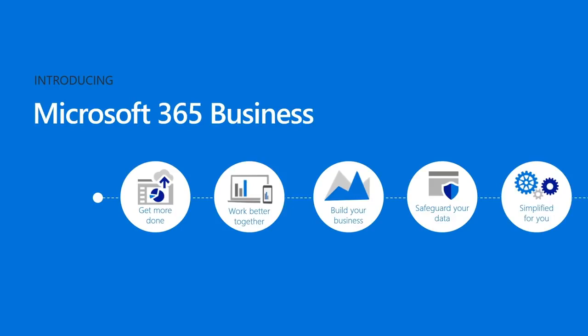With Microsoft 365 Business, you can get more done together — you and your employees can be more productive and work better together with Office apps, email, cloud storage, and a hub for teamwork. It helps you build your business with apps designed to help you focus by engaging customers and simplifying processes. It safeguards your business with built-in tools to manage access, keep data safe, and stay compliant. And all these features are simplified so you can easily set up and manage your devices and data.